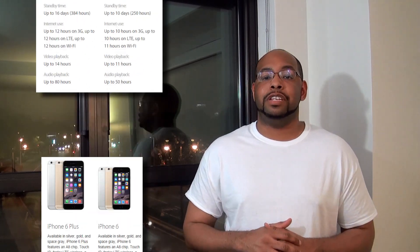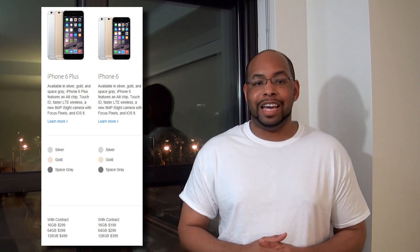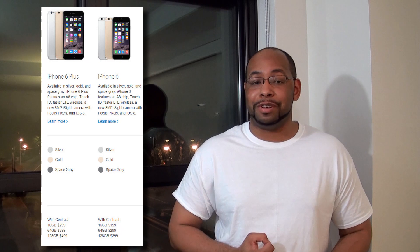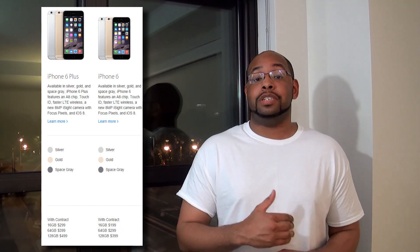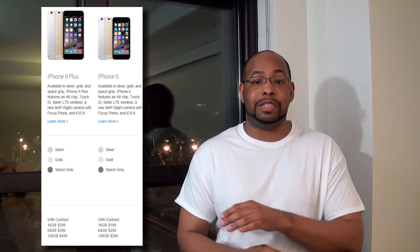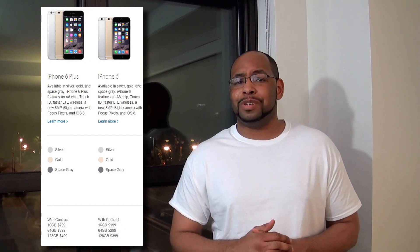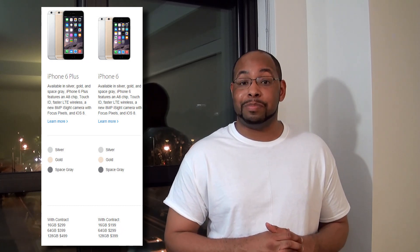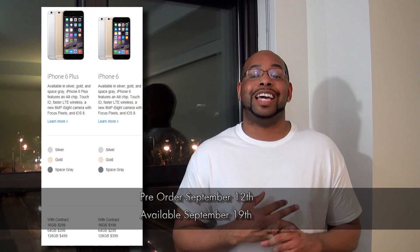The fifth and final thing is price and availability. The iPhone 6 is going to start off at $199 and will have 16, 64, and 128-gigabyte models — that's right, 128 gigabytes — going up $100 respectively. The iPhone 6 Plus starts at $299 for 16 gigabytes, with the most expensive option being $499 for a 128-gigabyte iPhone 6 Plus. Pre-orders start on September 12th while the phone will be available on September 19th.